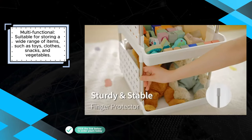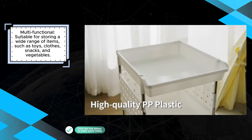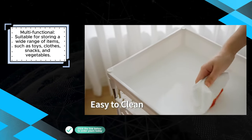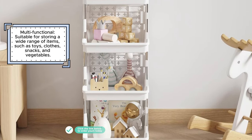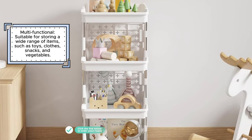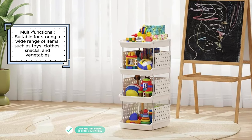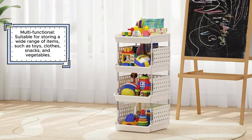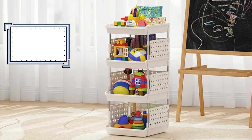One of the major advantages of these storage baskets is their easy assembly. With no need for tools, they can be put together in just a few minutes, offering convenience for anyone. Made from sturdy plastic, these bins are built to last, so users can rely on them for everyday use without worrying about wear and tear. The stackable design also helps to save space, allowing for better organization in smaller areas.